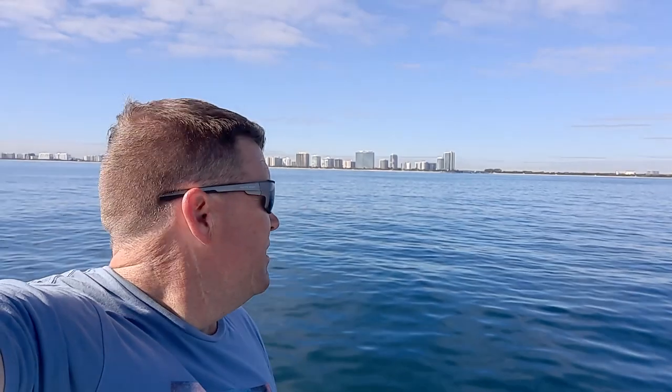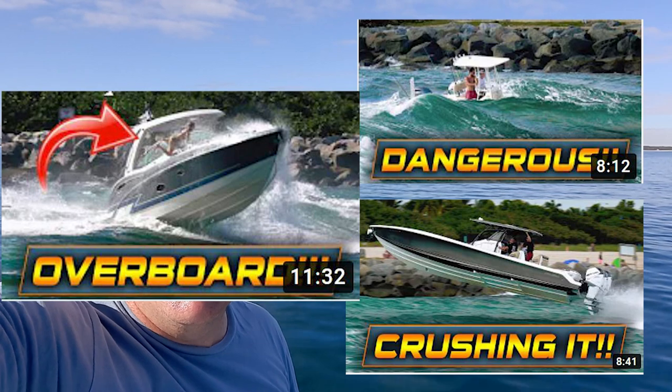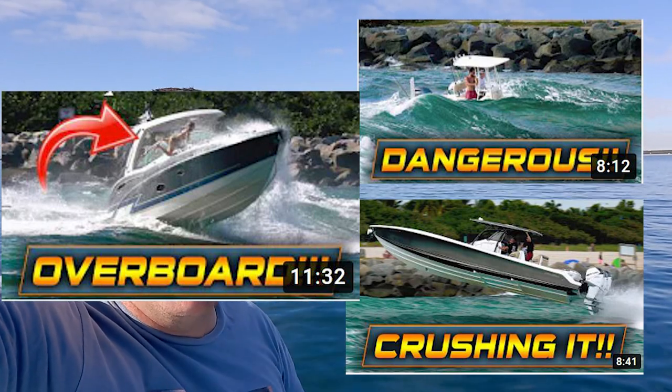We've just passed Dania Beach and Hollywood Beach — the high rises are just over there — and we're actually just outside a place called Haulover Inlet. It's where the outgoing tide meets the incoming swell and creates standing waves. Many boats coming out of there hit it at speed, fly through the air, people fall out of the boats, people break ribs. Go check out Haulover Inlet on YouTube and watch some of the craziness that goes on there.